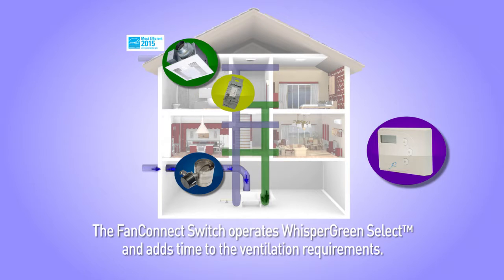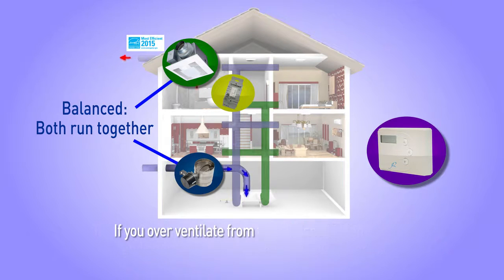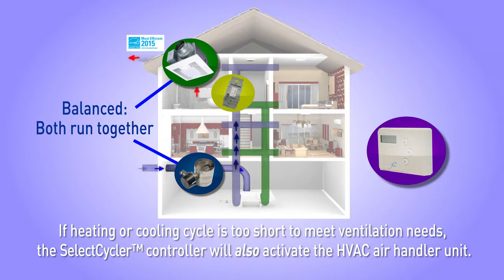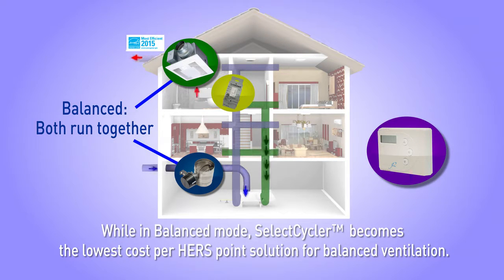The Fan Connect switch operates Whisper Green Select and adds time to the ventilation requirements. If you over-ventilate from too much fan operation, the Fan Connect switch counts towards the next hour. If the heating or cooling cycle is too short to meet ventilation needs, the Select Cycler controller will also activate the HVAC air handler unit. While in balanced mode, Select Cycler becomes the lowest cost per HERS point solution for balanced ventilation.